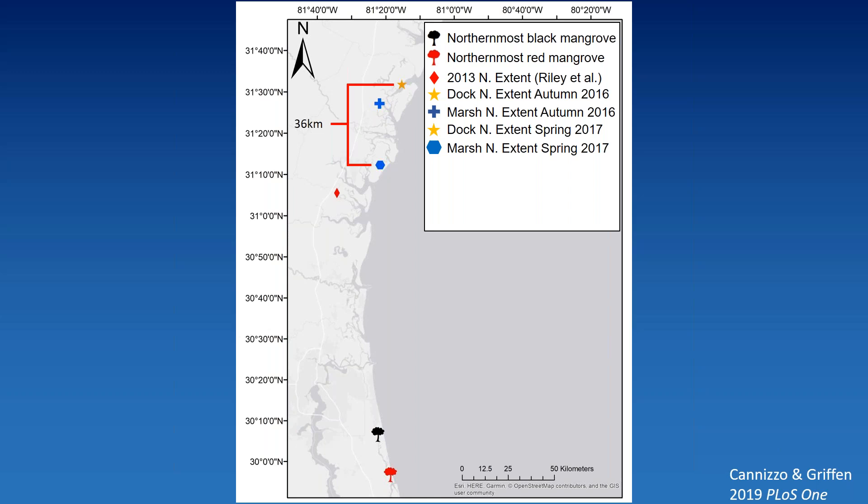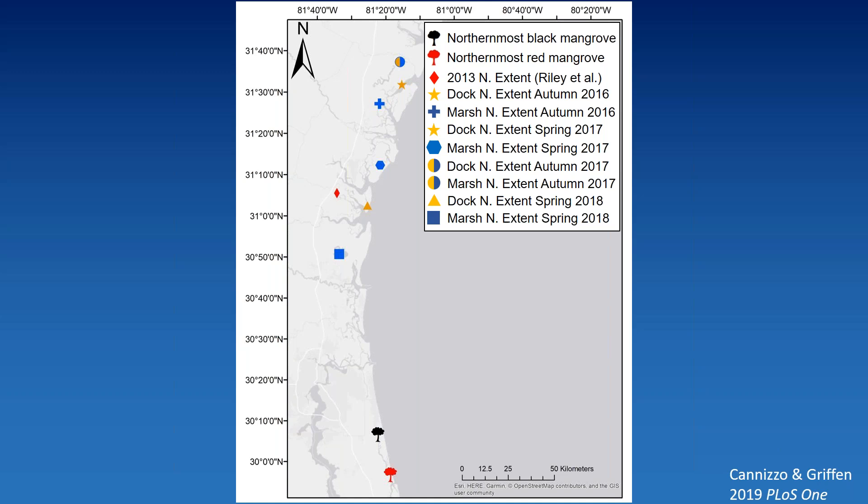In autumn 2017, they moved further north, with similar extents on docks and marsh after a hot summer. But the winter of 2017–2018 was unusually cold — one of the coldest in 30 years for this area. There was a dieback of over 80 kilometers at the range edge in both docks and salt marsh. But even then, crabs were 22 kilometers further north on docks than in the salt marsh. Even in extreme years, this artificial habitat allows this species to persist further north.